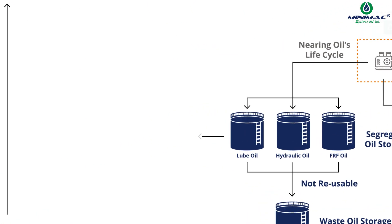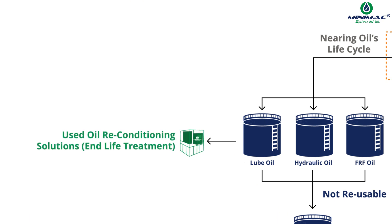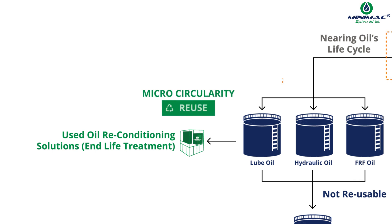Minimac's second offering is the end-of-life treatment, providing used oil reconditioning solutions. This promotes the reuse of oil and is termed micro-circularity.